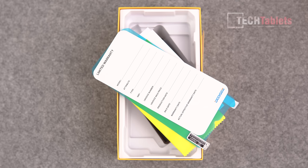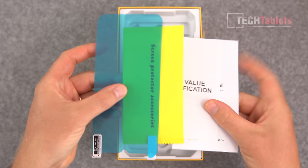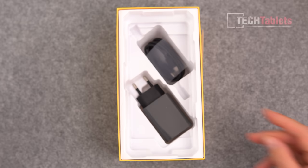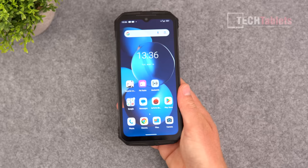Here's what's included with the V Max: a warranty card, a screen protector with a cleaning pack, a SAR value specification sheet, a user manual, and a charger with charging cable. This charger is 33 watts. The first thing you'll notice when you handle this phone is — wow, this is heavy, but very solid and well made.